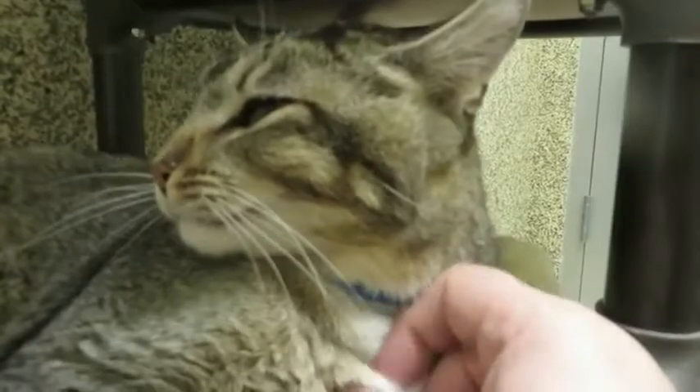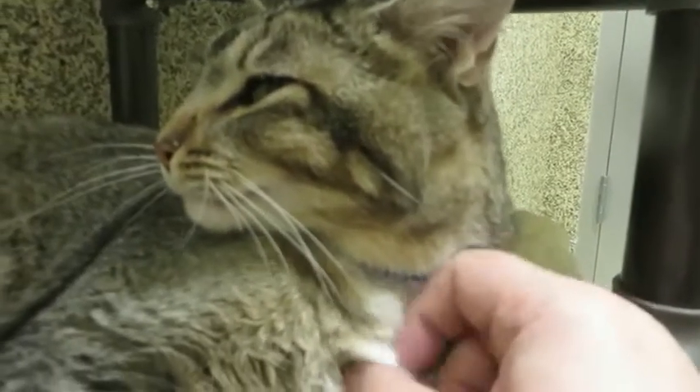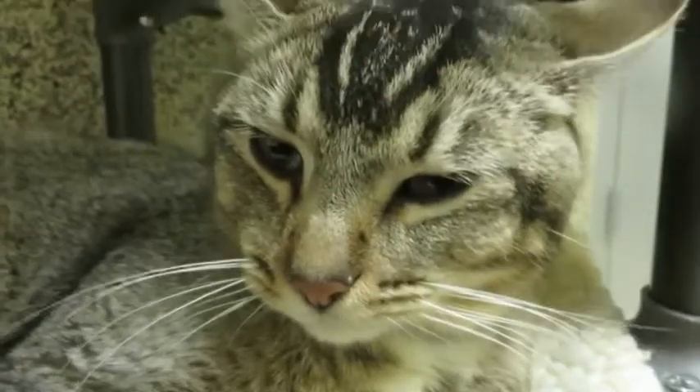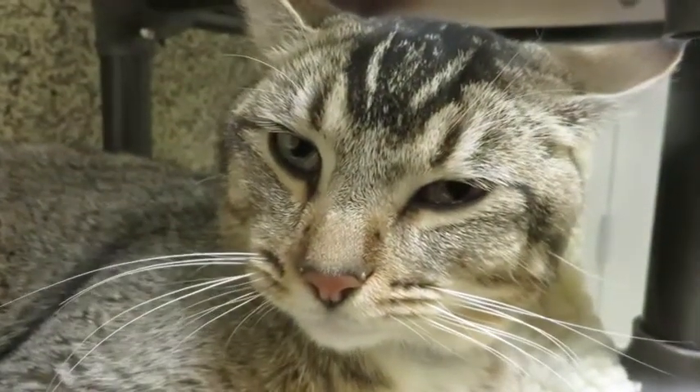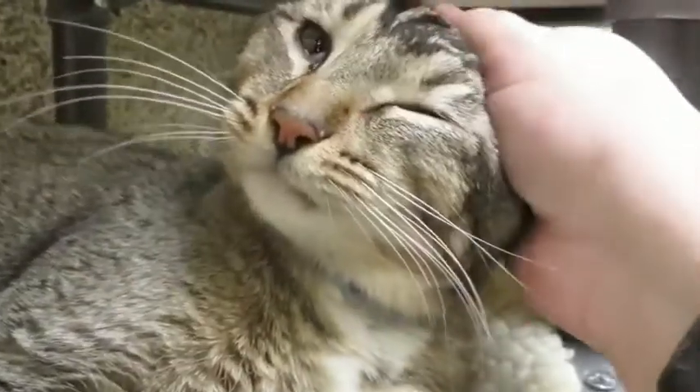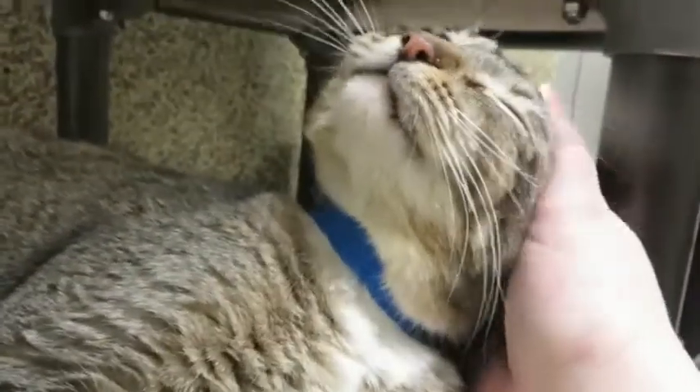Come on down to Great Plains SPCA today. Spend some nice quiet time with Nigel, notice how beautiful he is, and I'll bet you'll want to take him home. This is Nigel and he is available for adoption here at Great Plains SPCA.